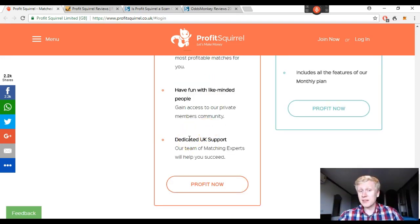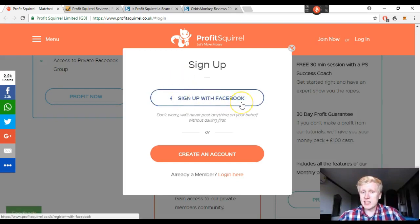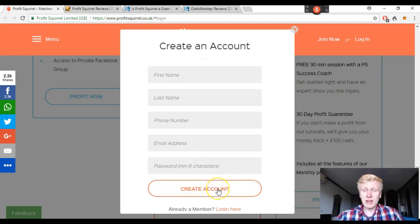Many bookmakers offer welcome bonuses, so if you haven't registered yet they'll give you let's say 50 dollars just for signing up, then you use Profit Scroll's matched betting calculator and cash it out almost immediately. Their software automatically and instantly calculates the odds and finds you the best offers, with dedicated UK support to answer all your questions. If you want to get started, click 'join now.' You have two options: sign up with Facebook or create an account with your email, providing your first name, last name, phone number, email address, and password.